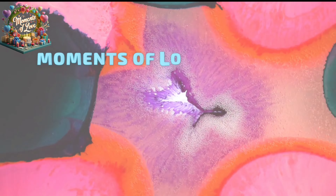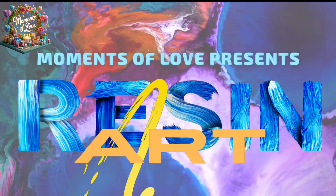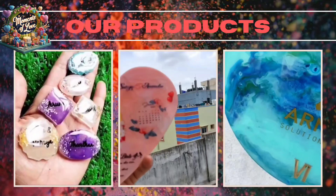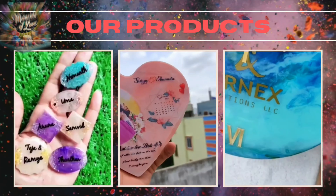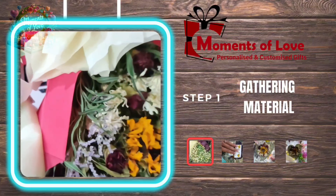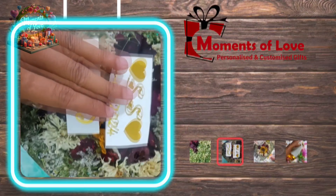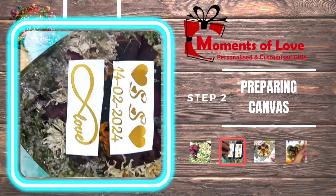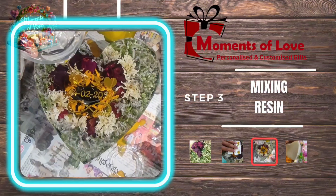Hey art enthusiasts, welcome back to our channel! Today we're diving into the mesmerizing world of resin art. Let's guide you through the process of turning resin into captivating masterpieces. First, we gather your magical ingredients, preparing the canvas — whether it's a canvas board, glass, or wooden surface. With our workspace prepped, let's move on to mixing.